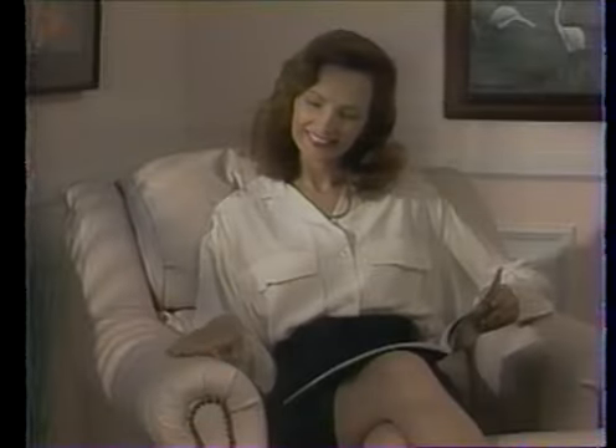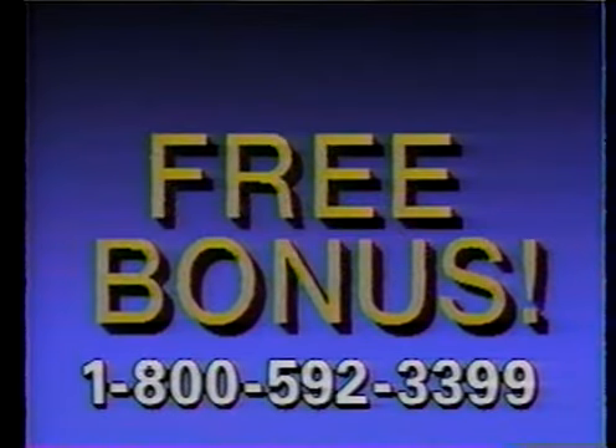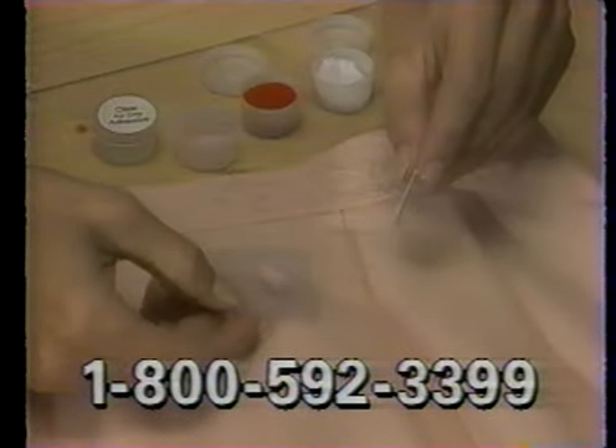Liquid Leather can save you hundreds, but through Home Shopping Showcase, it's only $19.95. Use your credit card and you'll also get this fabric mender kit free. It mends rips and tears in fabric and velour.